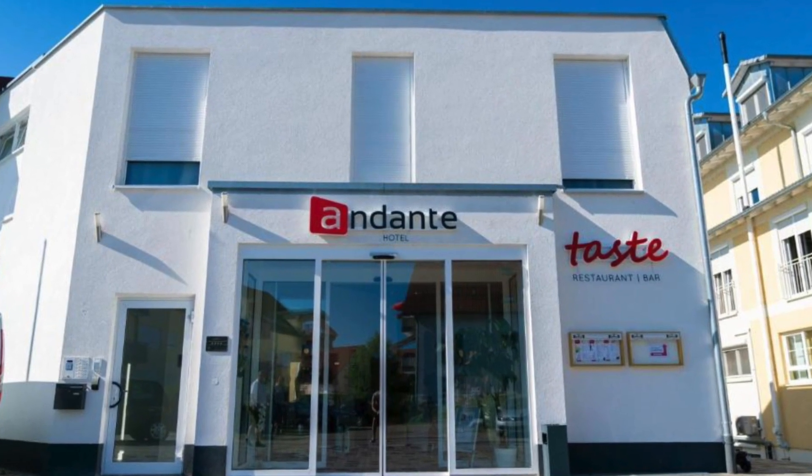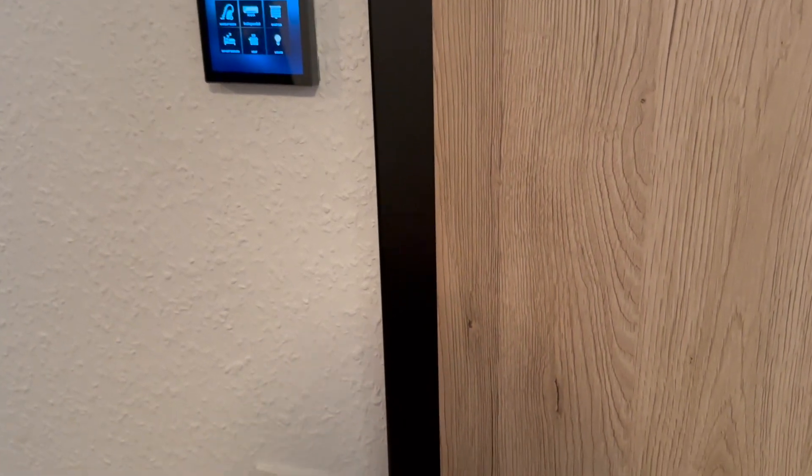I've got some mood lighting. Oh look, we're going to have a disco. Right, welcome to the room tour. This is a room. You come in this door, which is very handy. Nice to come in the door.